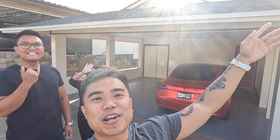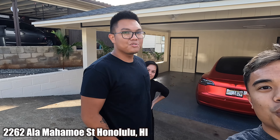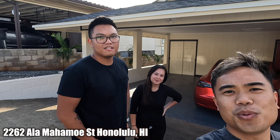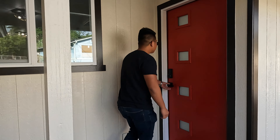What's up guys, I'm here with my friends Harvey and Honey and we're right in front of the house that they just flipped and put on the market not too long ago. Harvey, where are we right now? 2262 Alamahamoy Street. They're gonna show me around — this property is beautiful. It's my first time seeing it in person. It's a four-bedroom, two-bathroom.